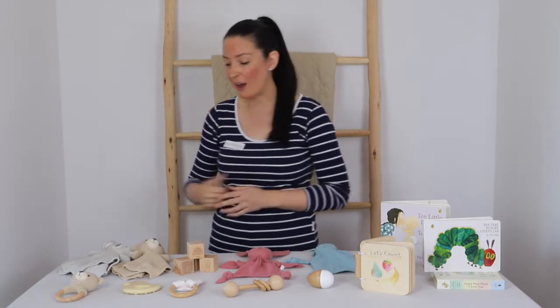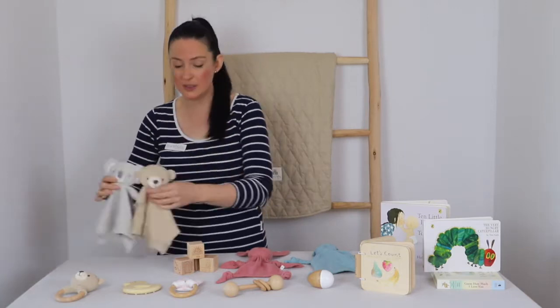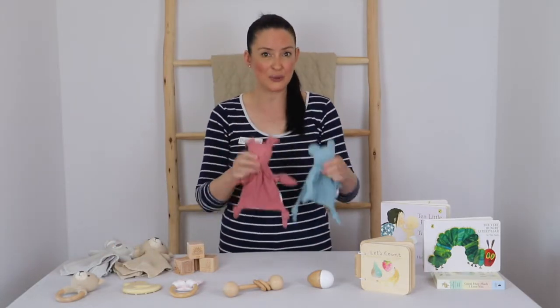Some lovely options are our koala or bear knitted comforters, or our soft muslin bunny or bear snookies.